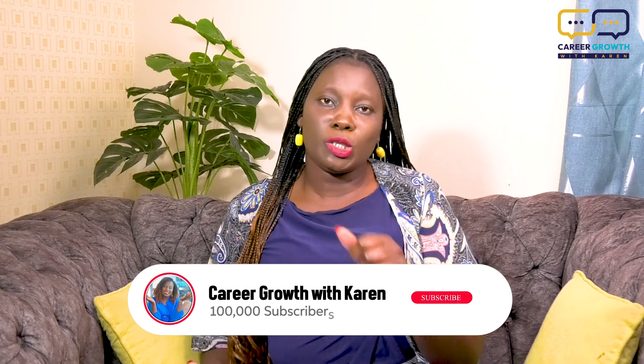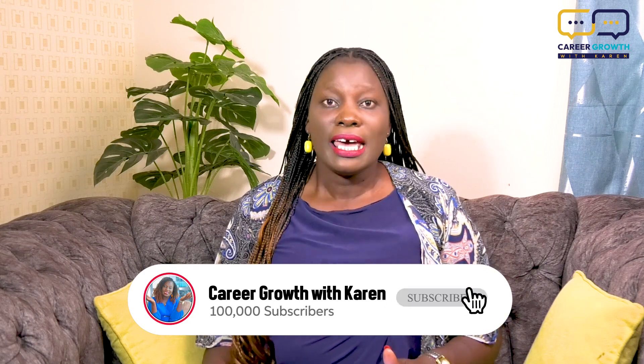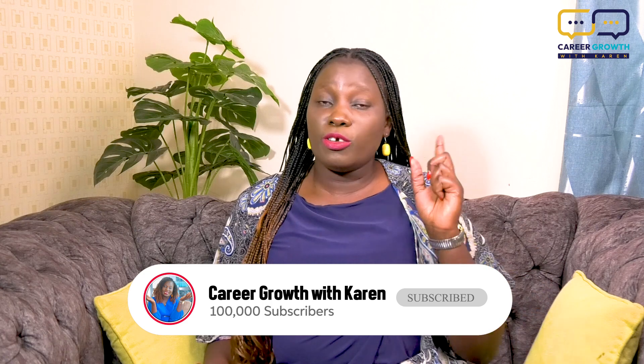Good morning, good afternoon, good evening — welcome to Career Growth with Karen, a channel where we engage in empowering conversations that cause us to elevate our careers. If that's what you're looking for, you're in the right place. Please sit back and enjoy the content. If you're coming here for the first time, make sure you go and watch all the other episodes and subscribe to this channel, like the content, comment on it, and share with your network.